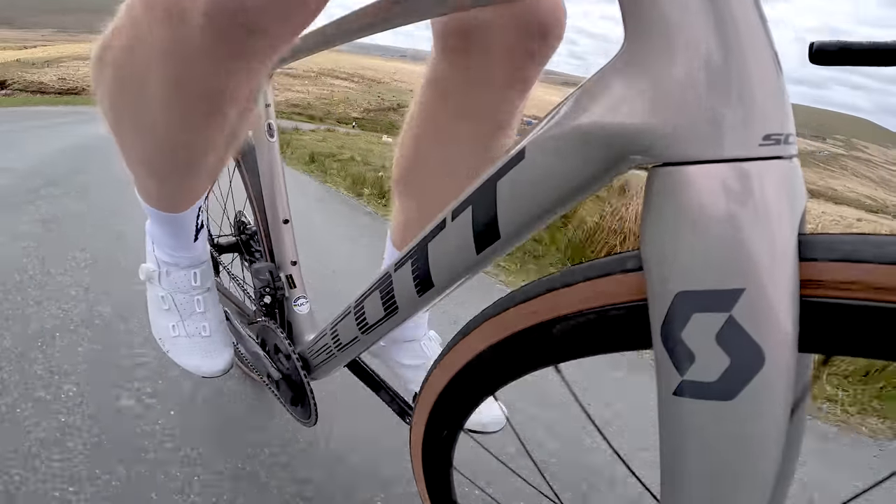Would I personally buy this specific Scultura Team build? No — I can't afford it for a start, and as good as the new Dura-Ace is, I just don't think I could justify the price difference over the Scultura 9000 with Ultegra Di2, especially as that build also comes with a non-integrated cockpit, meaning I could customise it to my heart's content.